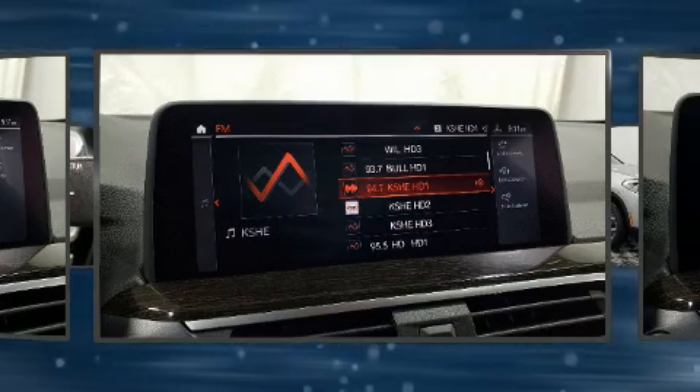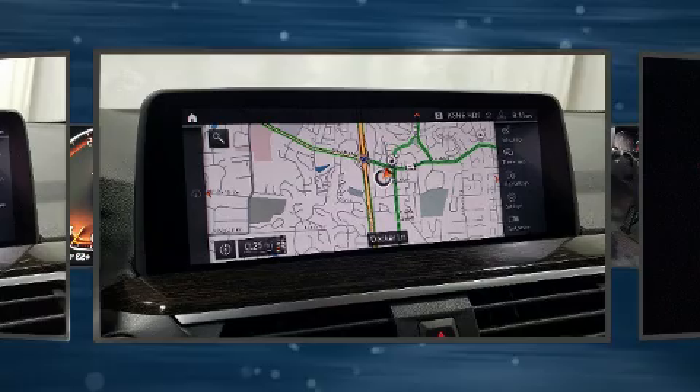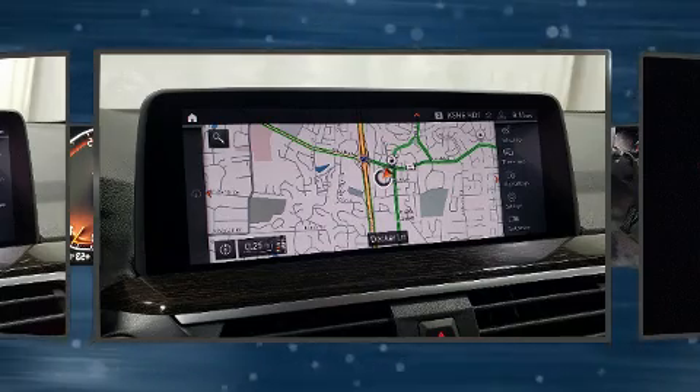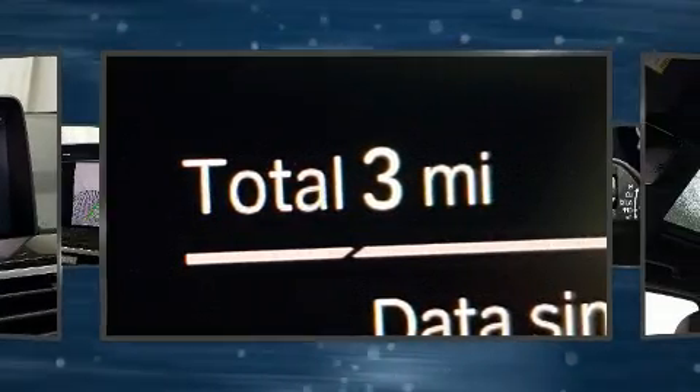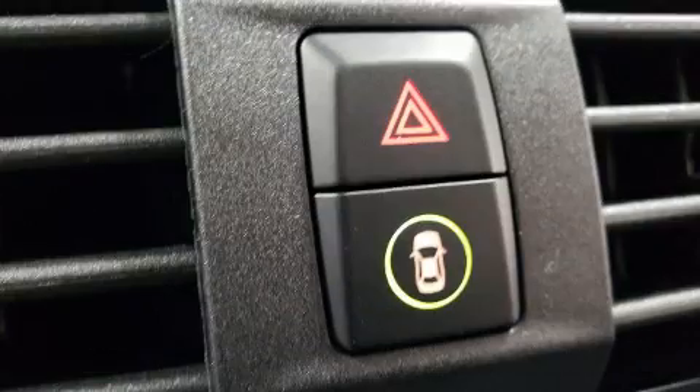BMW prioritized fit and finish as evidenced by voice-activated navigation, power front seats, automatic dimming door mirrors, power moonroof, a power liftgate, lane departure warning, and seat memory.